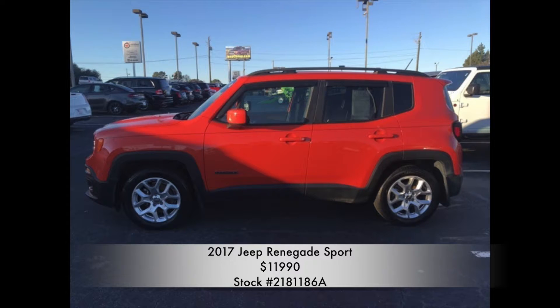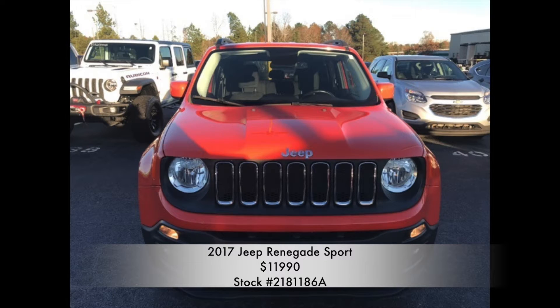This 4-door SUV is a 9-speed automatic with a 2.4 liter i4 engine. Right off the bat, this vehicle is an instant eye grabber with its awesome orange exterior paint. Not to mention, being a certified one owner vehicle and having a clean Carfax makes this vehicle a tremendous value.